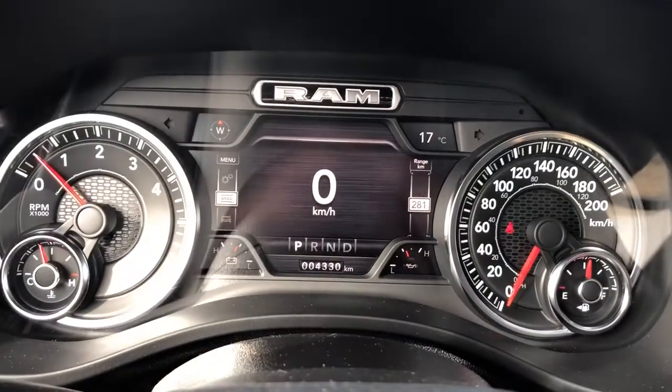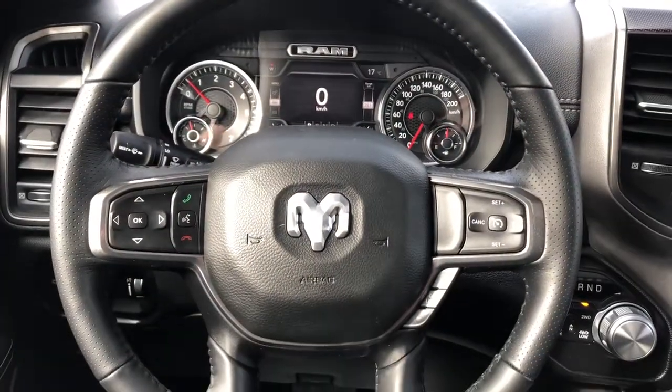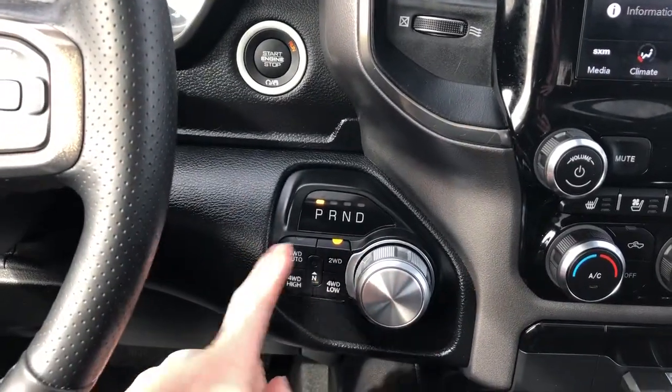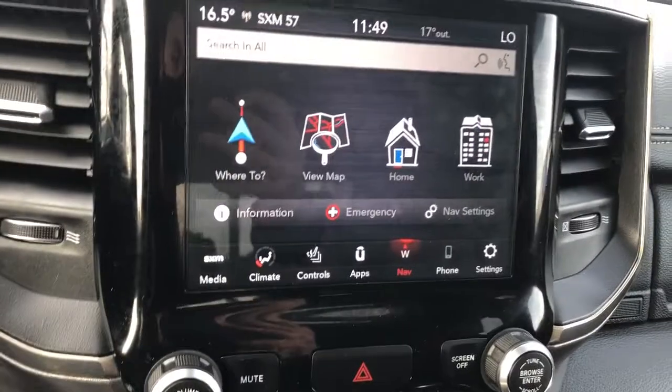Our gauge cluster with screen. Multi-function leather wrapped steering wheel. Push start and gear selection controls, as well as four-wheel drive controls. Our gauge cluster with navigation.